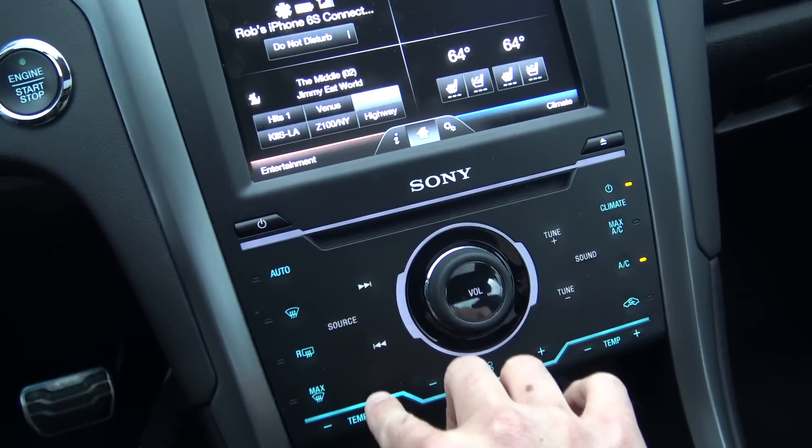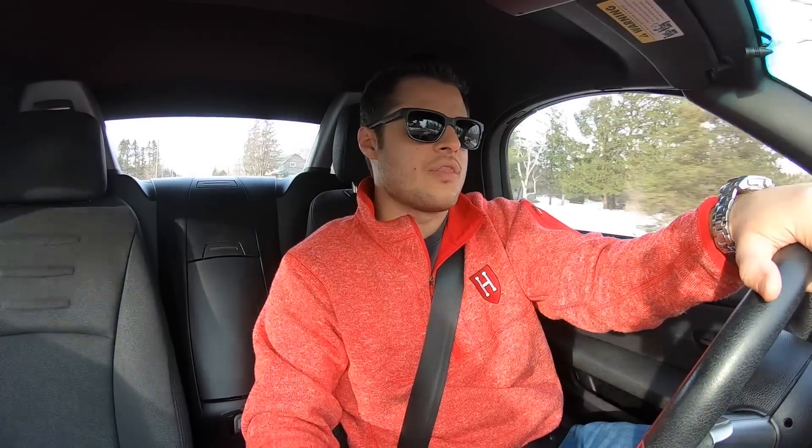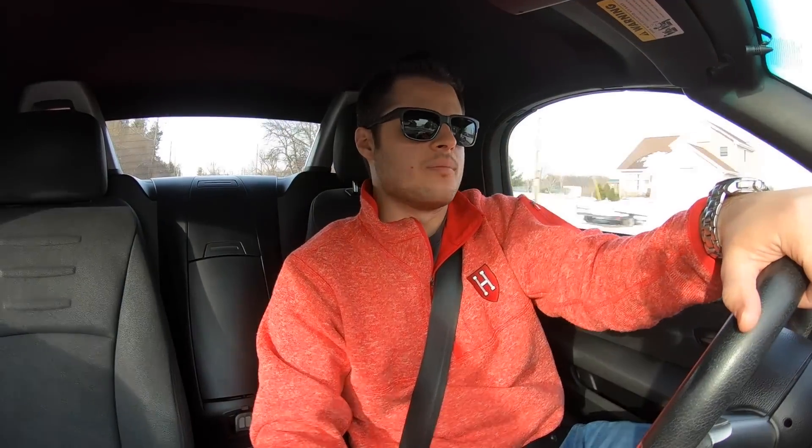There were a couple of strange technology-related issues. After maybe three or four thousand miles, some of the speakers would just start to crackle for no reason. It wasn't actually the speakers themselves — it was something to do with the infotainment system, because it would happen sometimes and then go away. I took it into the dealership and they basically disconnected the battery, reset a bunch of stuff, and then it went away. It came back briefly and then went away again, and the problem stayed away for the rest of my ownership.